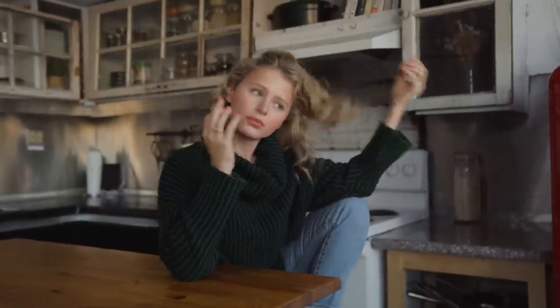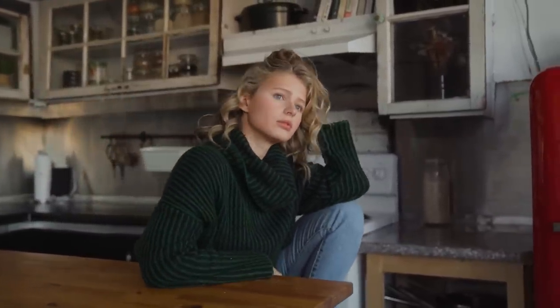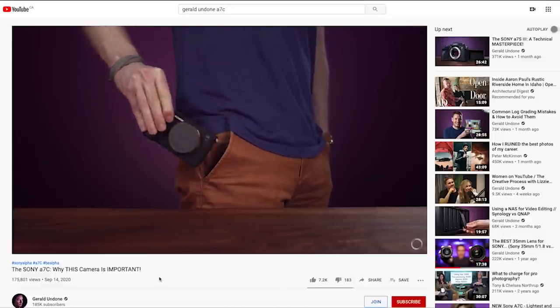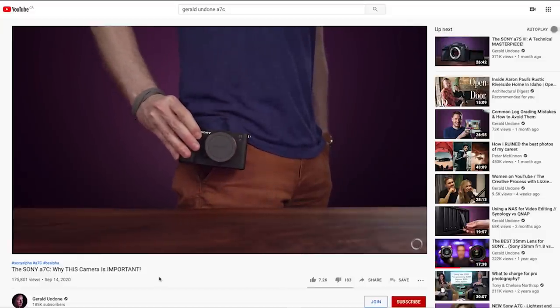Last but not least, the dynamic range and noise is ultimately still comparable. You can see more about this in Gerald Undone's review — I'll have it linked in the cards and in the description below.